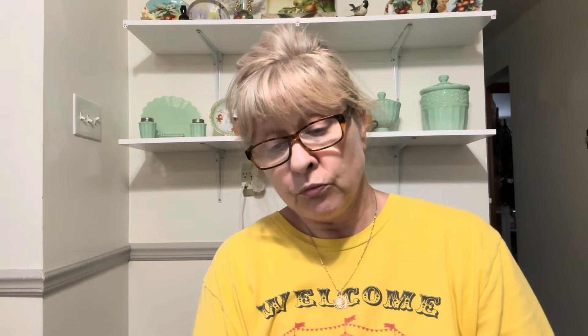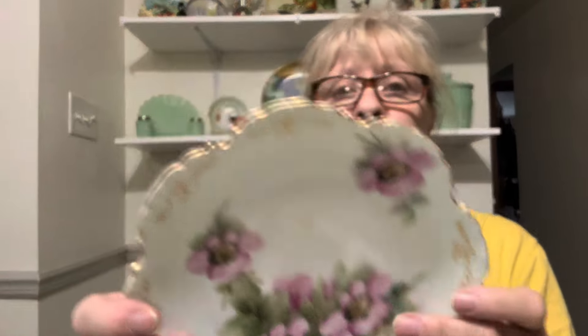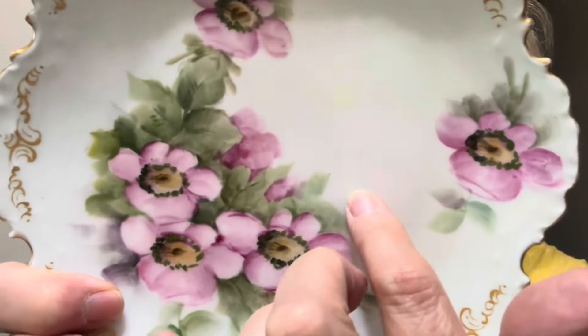Then I got this beautiful plate. It is damaged — it does have a crack. But it's so pretty I hated to leave it behind to go to the landfill. It is Mon Bijou, Bavaria — to me that sounds French. I love the edging on it. You can see the crack, but hopefully I could use some peroxide or something to bleach that. So I picked it up anyway.